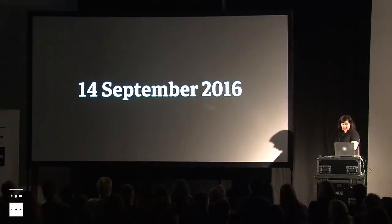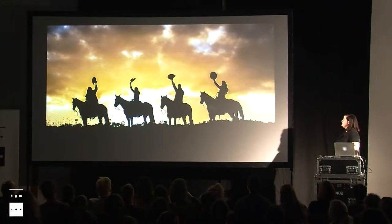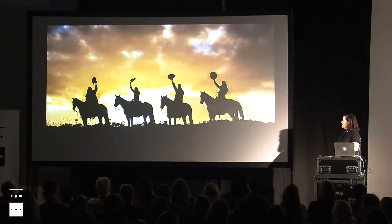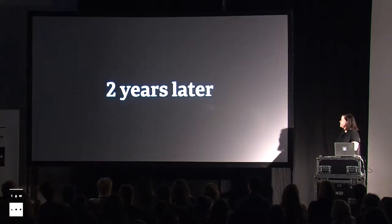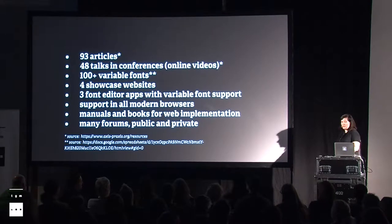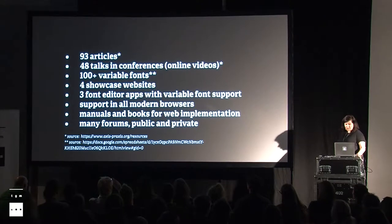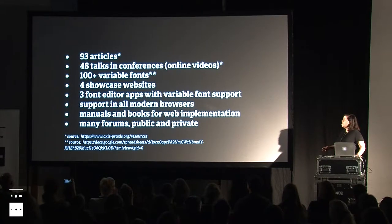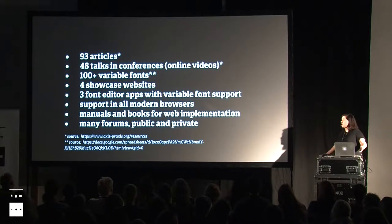We move 20 years later, to the 14th of September 2016 — a holiday for variable fonts — when the previous two cowboys met two more new American friends: Google and Microsoft. All together, they submitted the proposal for OpenType 1.8, the variable fonts. It's an extremely amazing result that in these two years we have had 93 articles, talks at international conferences, 100-plus variable fonts already, four websites where you can showcase and test your fonts, all the main font editors supporting them, all the latest modern browsers supporting them, and manuals, forums, and ongoing discussions.